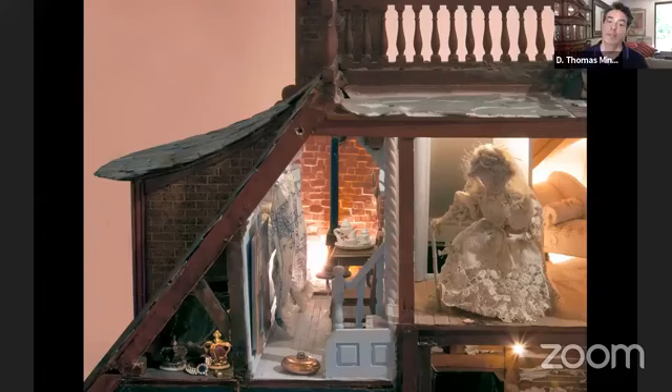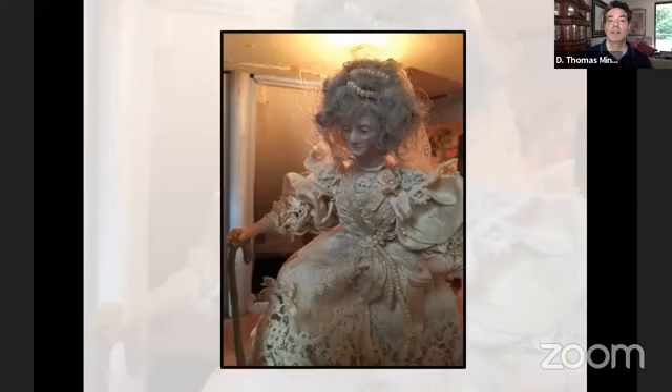This is Glen Cora, the grandmother of the Van Nibblewick family. She was jilted at her wedding, so she remains dressed in her wedding gown and has gone a little cuckoo — she lives in the attic. I feel a little bad for her, but she is one of the prettiest and most interesting dolls in the entire Nibblewick Hall. So that's Glen Cora — she's not very happy.